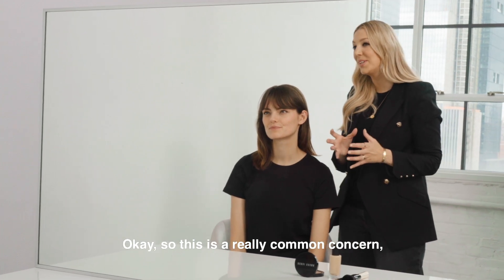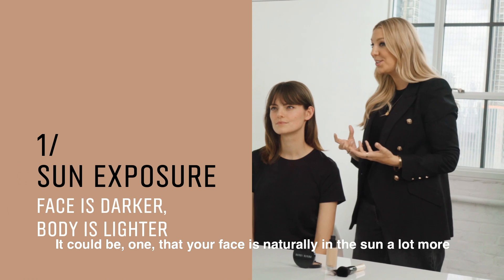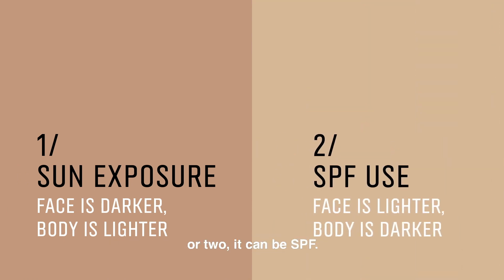Okay, so this is a really common concern and it's down to two things. It could be one, that your face is naturally in the sun a lot more, therefore making it appear a lot darker, or two, it can be SPF.